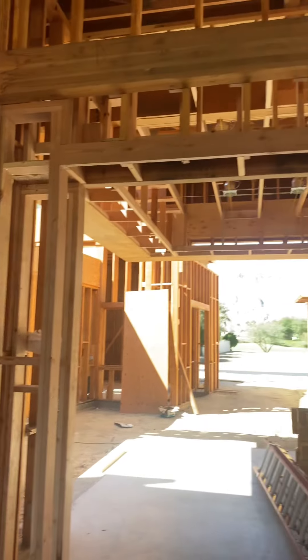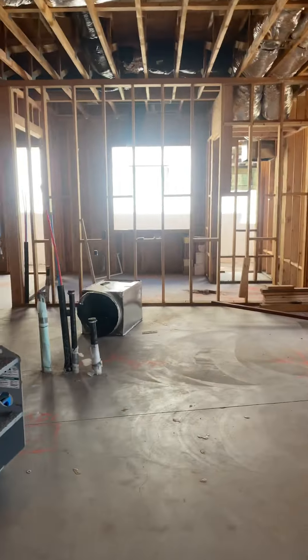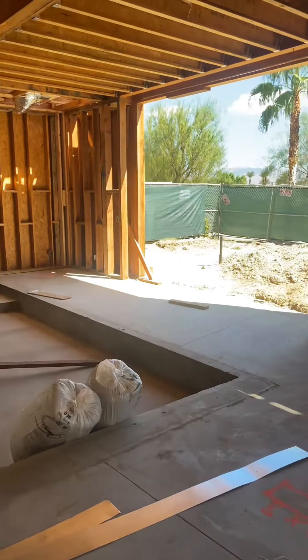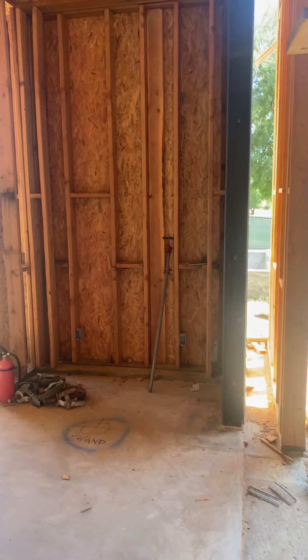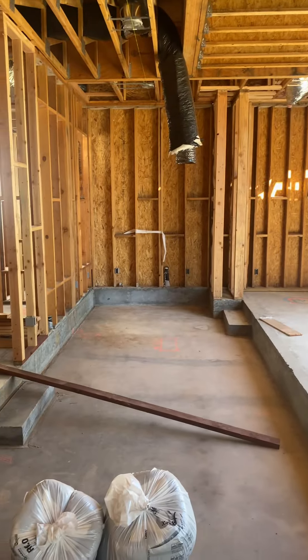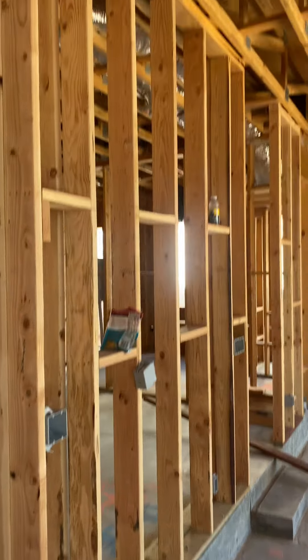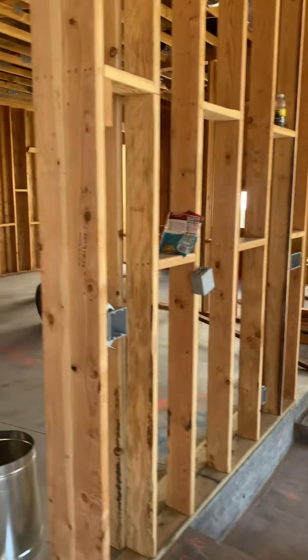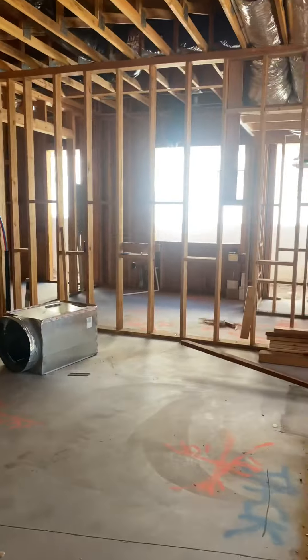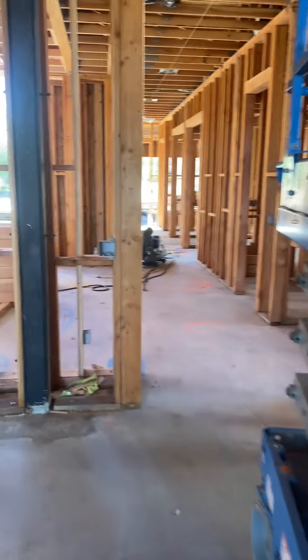They're getting the ceiling and all the details going around the dining room. The wine wall will be down the hall. This will be the kitchen, and this will be the lounge with a little banquette there and another one over there. We finally got this wall separating the lounge from the kitchen — we'll probably put a TV up there.